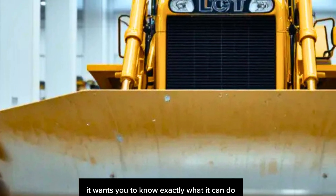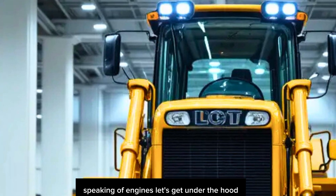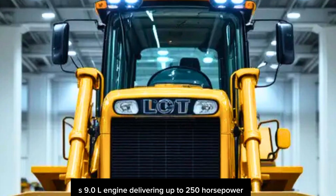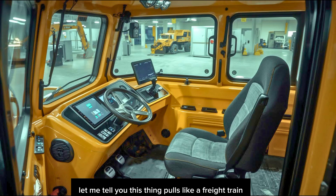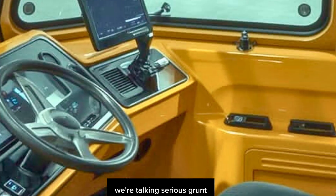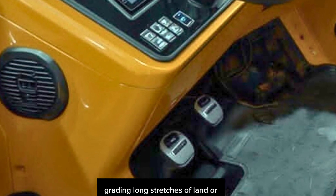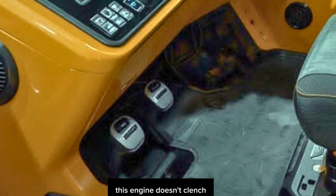Speaking of engines, let's get under the hood. The 2026 750L is powered by a Tier 4 Final John Deere PowerTech PSS 9.0L engine delivering up to 250 horsepower. We're talking serious grunt — high torque at low RPMs and smooth response even under maximum load. Whether you're moving heavy material, grading long stretches of land, or pushing mud, this engine doesn't flinch.